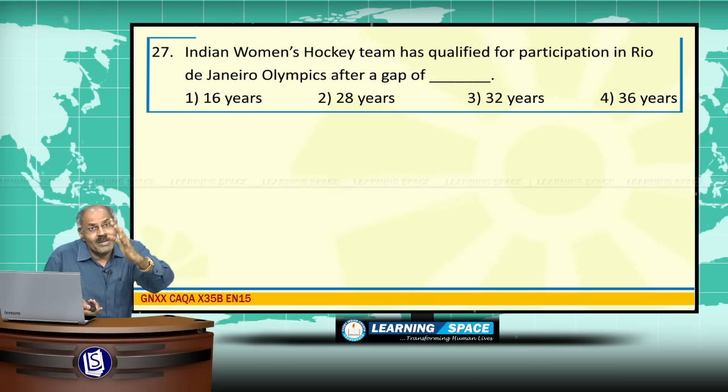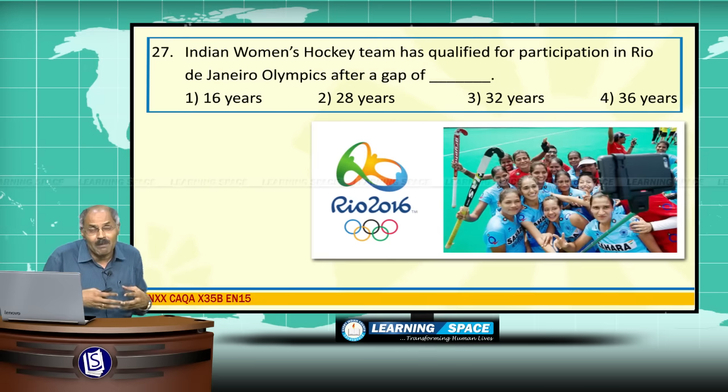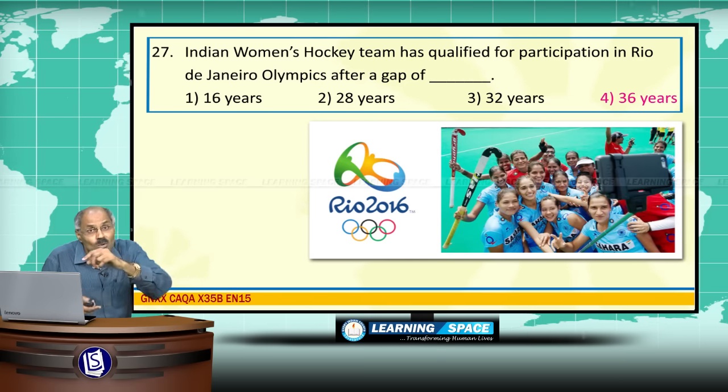The Indian women's hockey team has qualified for participation in the Rio de Janeiro Olympics. After a gap of 36 years, they last participated in the 1980 Moscow Olympics.